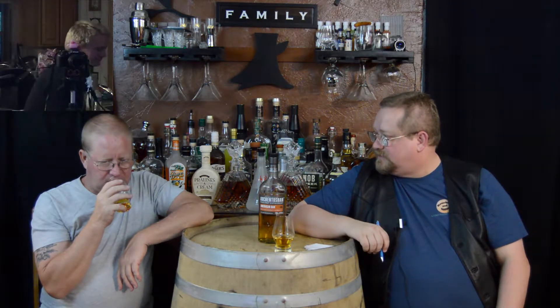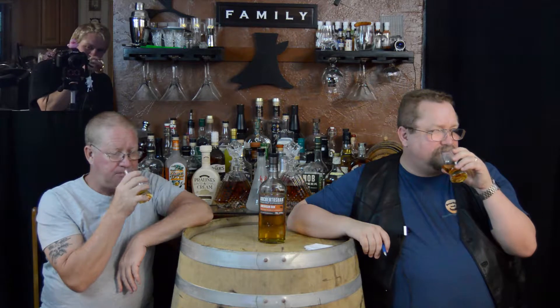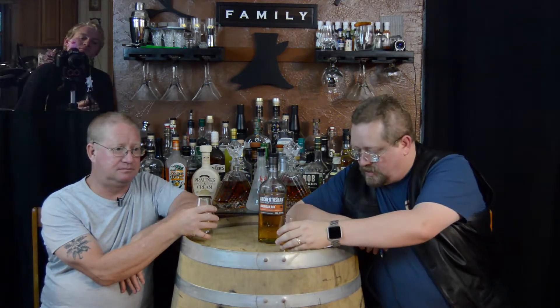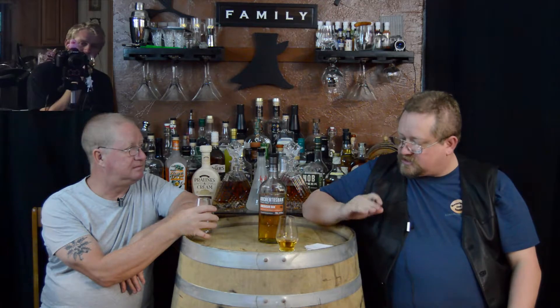What do you got for aroma, Andy? I'm going to give it a five barrel — it's good. Really? It's pleasant. You're giving it a pleasant? Yeah. So that's odd — Cody's giving it a three, I'm giving it a four, and Andy's giving it a five. That's a pretty big spread.